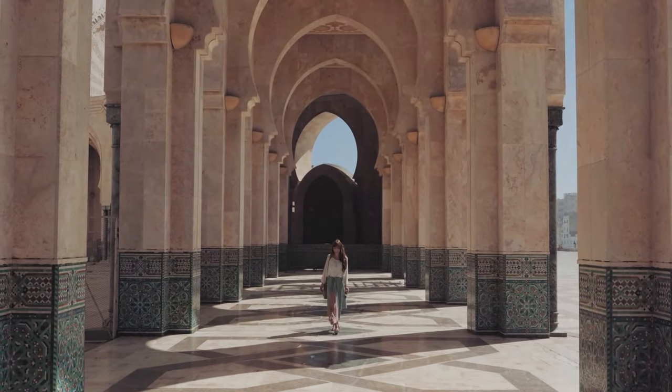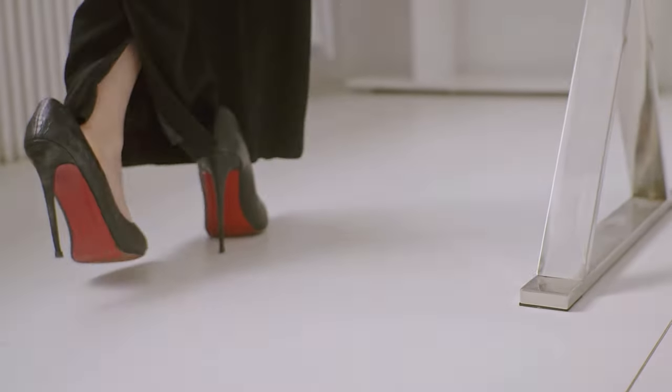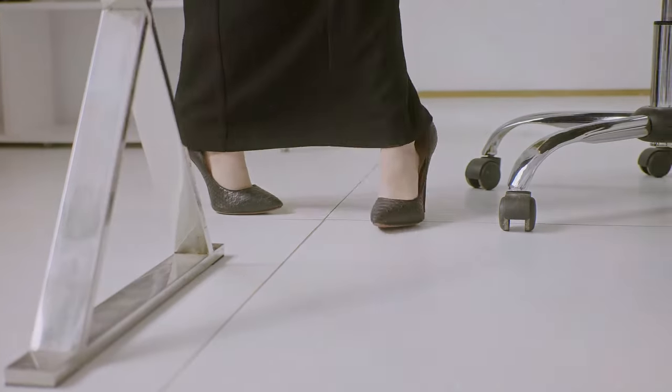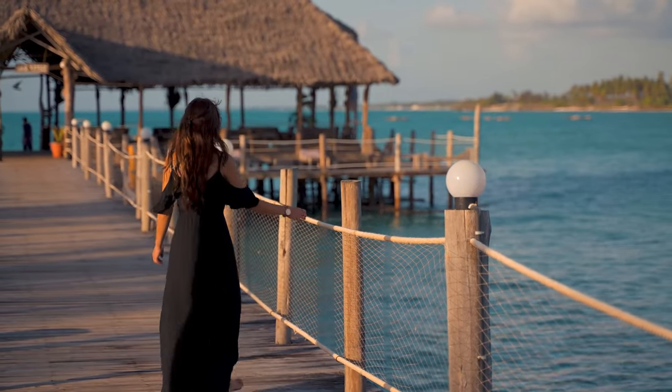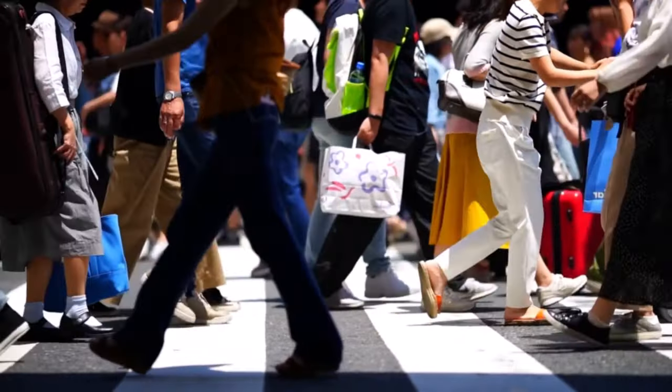If you already own shoes that are a bit too large, a practical solution is to use insoles. They can help adjust the shoe to your foot more comfortably, significantly improving your walking experience and ensuring your steps remain graceful and secure. And if the insole doesn't solve it, take the opportunity to do a good deed by donating those shoes or putting them up for sale in a thrift shop.